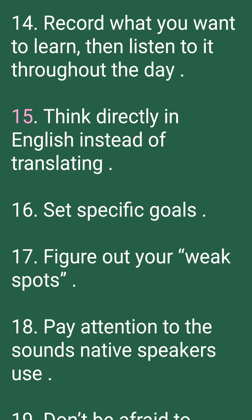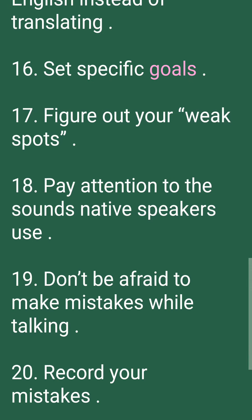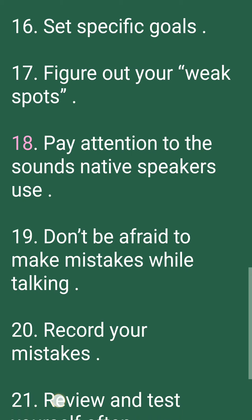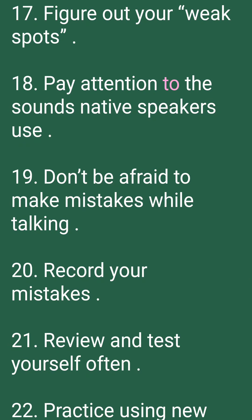15. Think directly in English instead of translating. 16. Set specific goals. 17. Figure out your weak spots. 18. Pay attention to the sounds native speakers use.